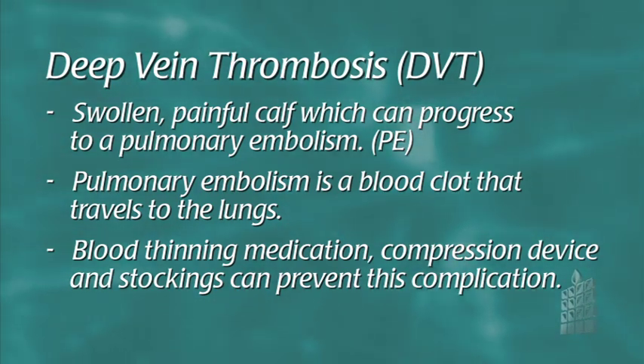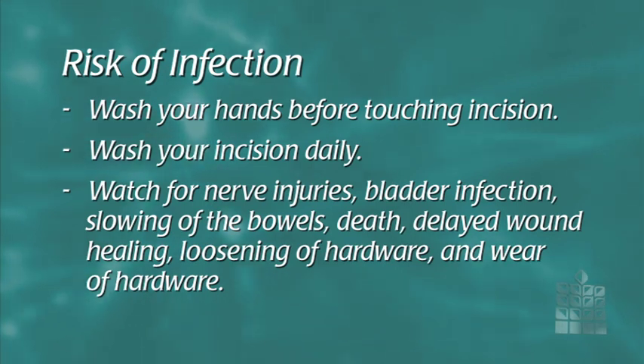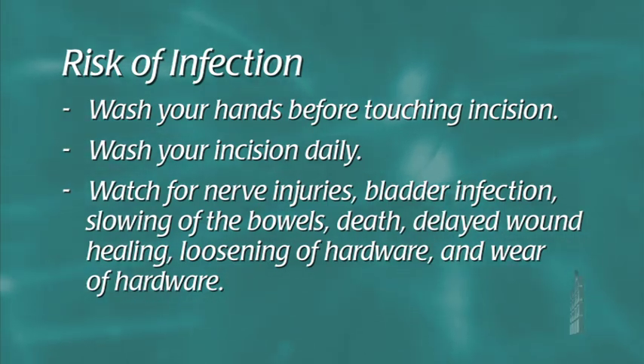Blood thinning medication, compression device and stockings are all preventative factors for this complication. There is also a risk for infection. Please make sure you wash your hands with soap and water before touching your incision. You must also wash your incision with soap and water daily unless your surgeon has given other instructions.